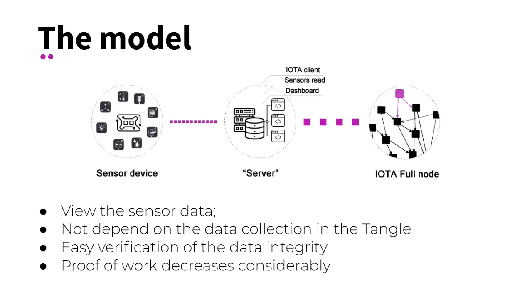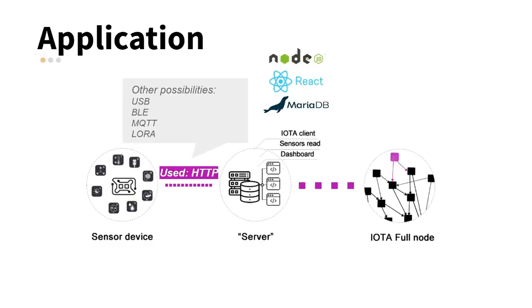Fourth, it is possible to use the same server for different sensors, saving resources. Fifth, no additional fees are spent to insert data into the distributed network, due to the characteristics of the IOTA Tangle. Sixth, any actor interested in the data will be able to check it, even outside a web application, in any location.